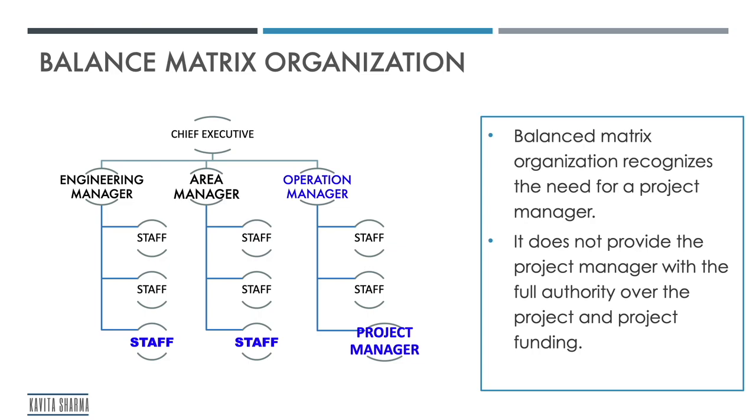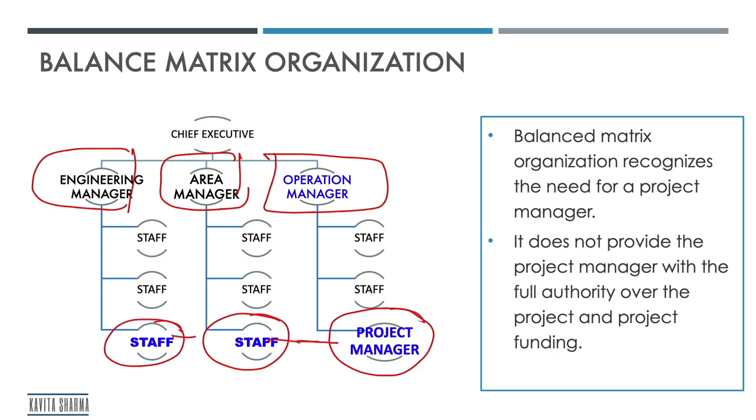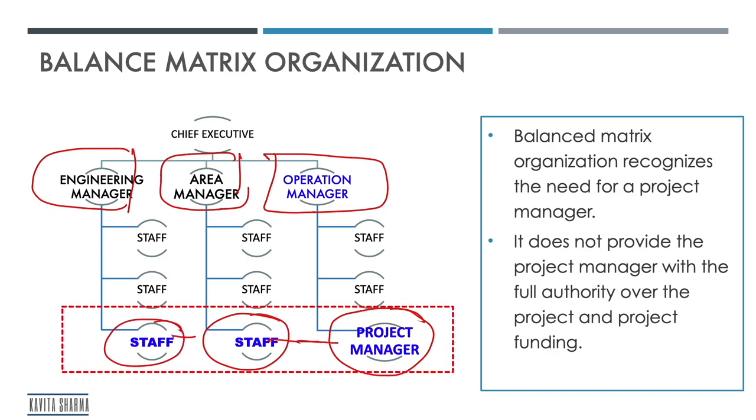In balanced matrix organization, you get a designation called project manager. You have functions, and once people are allocated to a project, they can be directly managed by the project manager. The project manager takes care of the project, and the operations manager takes care of the operations. The responsibilities are balanced once resources are allocated to the project manager.